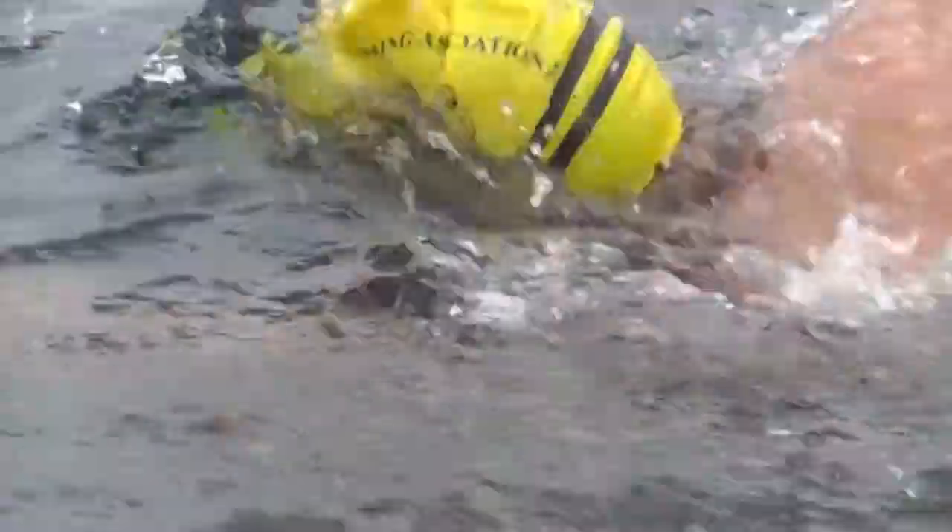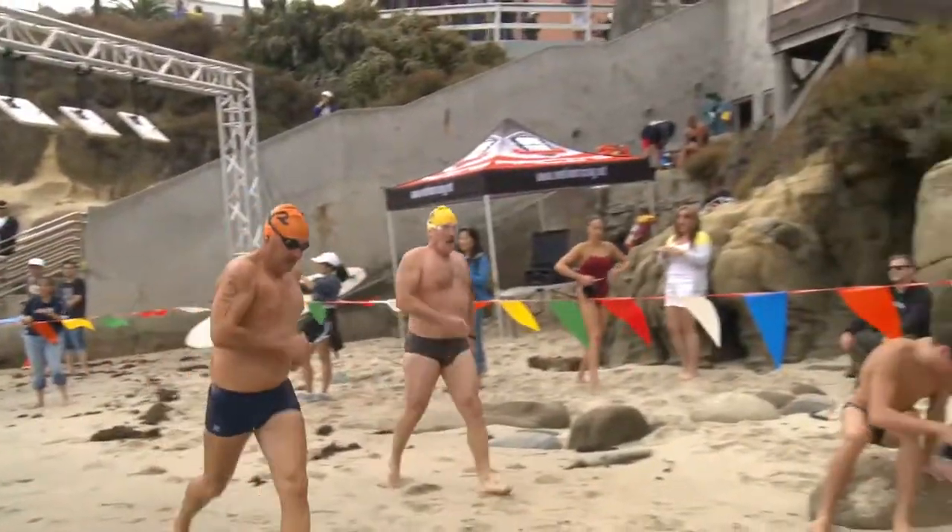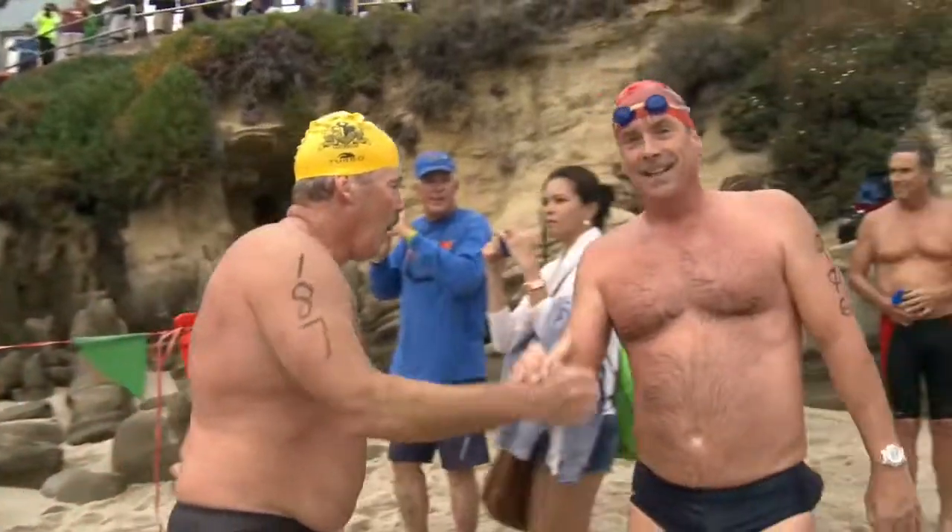I'm out there swimming and I'm not even thinking about my shoulder now. The next things that I like to do are the Straits of Gibraltar, where you swim from Spain to Morocco. I think that sounds pretty romantic.